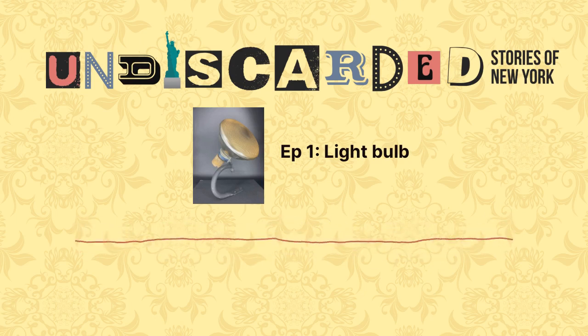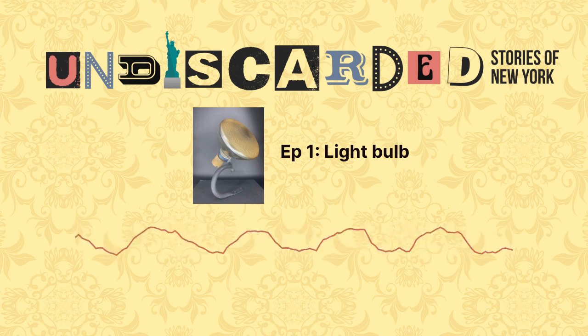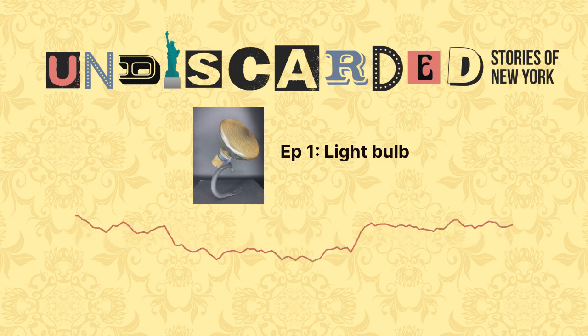Welcome to Undiscarded, Stories of New York, a podcast brought to you by the City Reliquary Museum and Civic Organization in Brooklyn, New York.